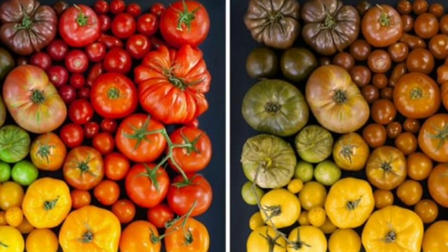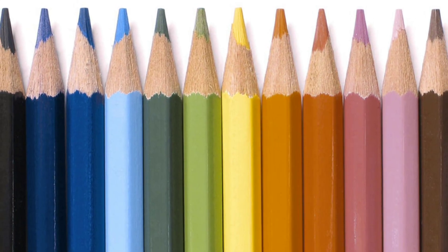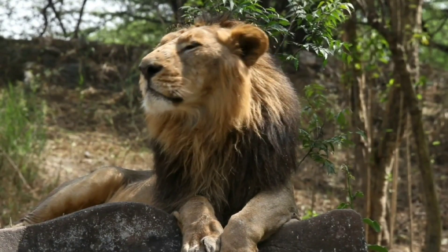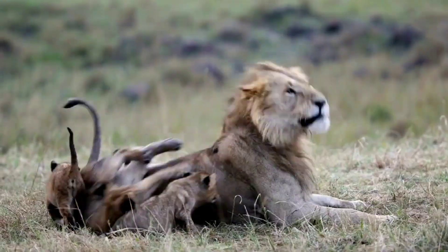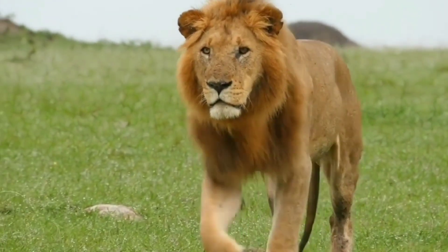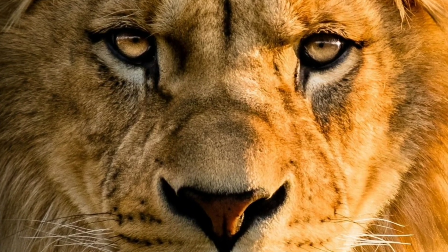Lions are most sensitive to blue and green, but they struggle to see and distinguish red, orange, and brown. One of lions' visual superpowers is how insanely good they are at detecting motion, letting them easily spot prey hidden in grass. This has to do with the way their brains process what their eyes pick up, instead of the anatomy of their eyes themselves.